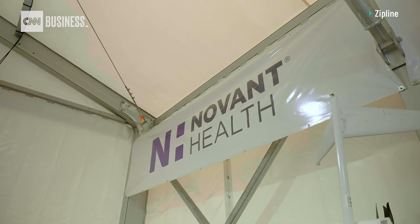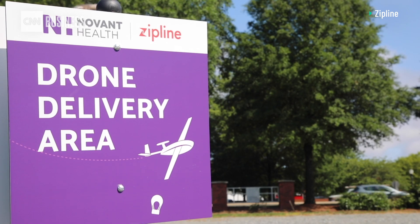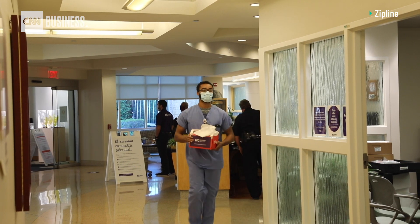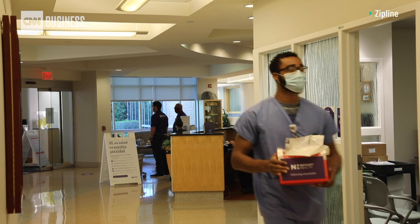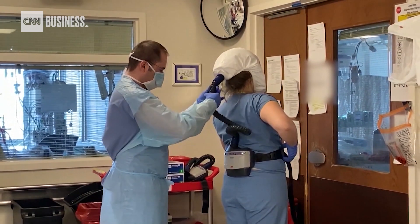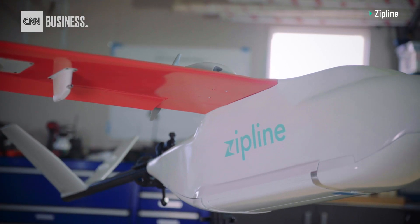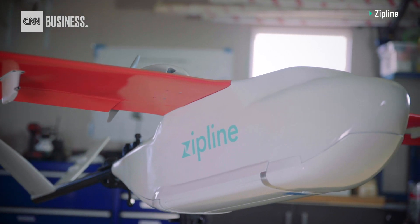Novant Health is a network of 700 locations, including 15 hospitals. During the pandemic, the group is rethinking how to distribute medical supplies. Everyone has heard about the PPE challenges. We are fortunate in that we have a good supply, but one of the things we like to do is be able to deploy that PPE when it's needed in a more surgical fashion.